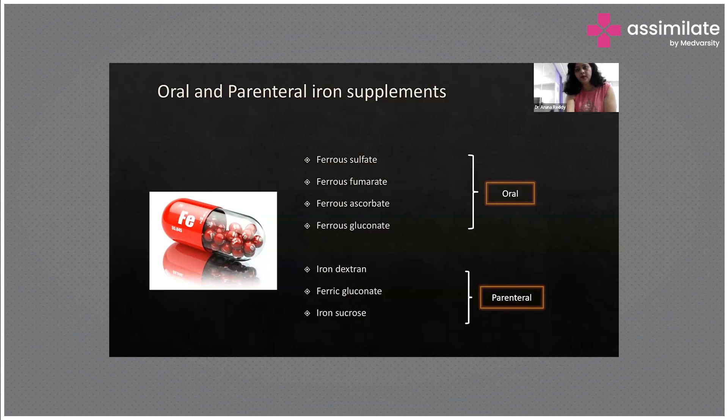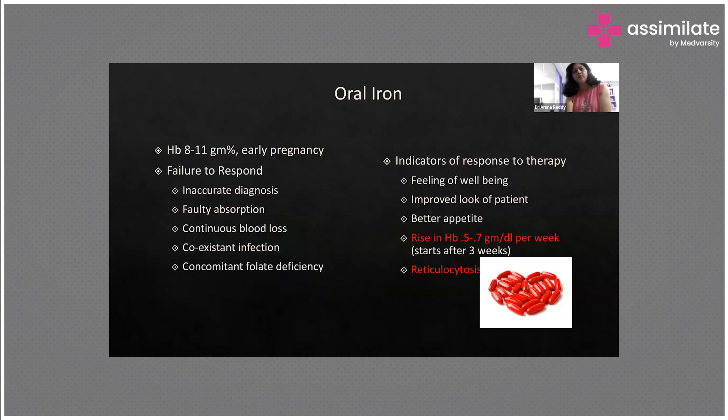In hemoglobin levels of 8 to 11 grams in early pregnancy, we give oral iron as a once-daily dose, after food or with food. Foods that decrease absorption have to be avoided. If hemoglobin is very low, around 8 grams, we give it as a twice-daily (BD) dose.